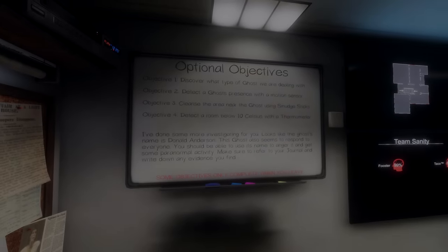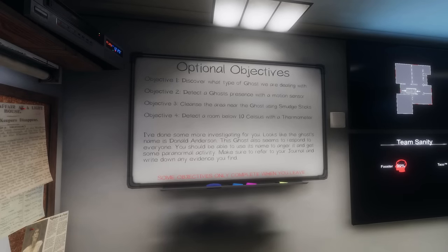Be careful, you're going in blind. Alright, we're going in blind. Objective 1: discover what type of ghost.